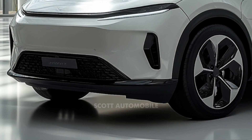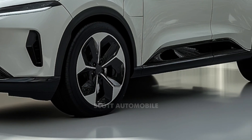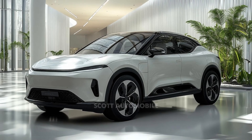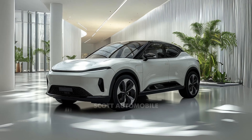With a strong warranty, reasonable service costs, and these fresh upgrades, the BYD Atto 3 remains one of the most compelling options for anyone looking to buy an affordable, well-equipped electric vehicle in 2024.